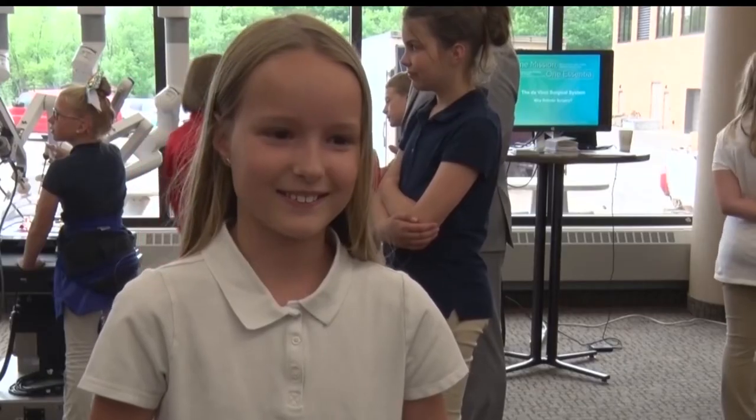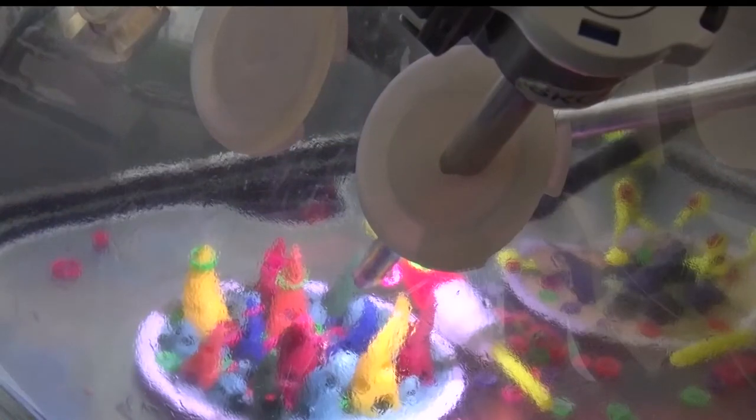A fun test, but one that may lead to some future surgeons. I know what I want to be when I grow up. Reporting in Brainerd, Sarah Winkleman, Lakeland News.